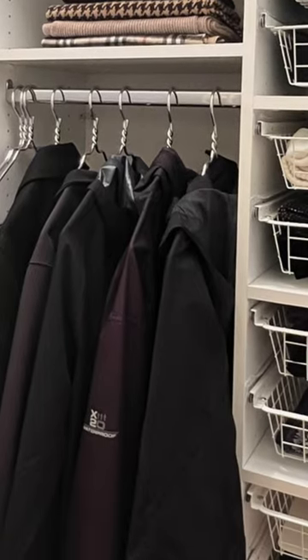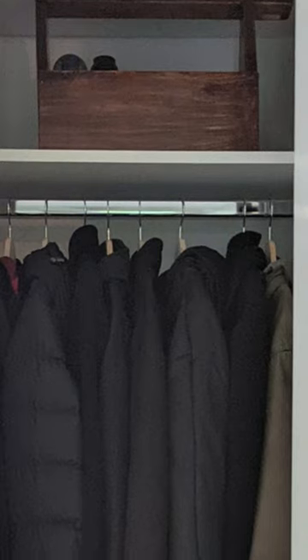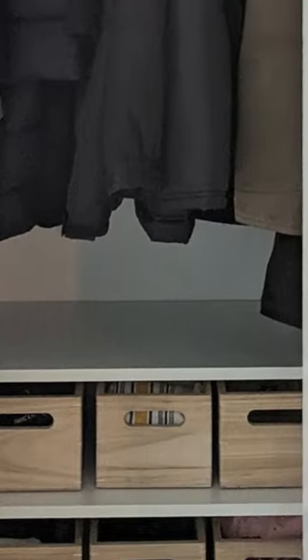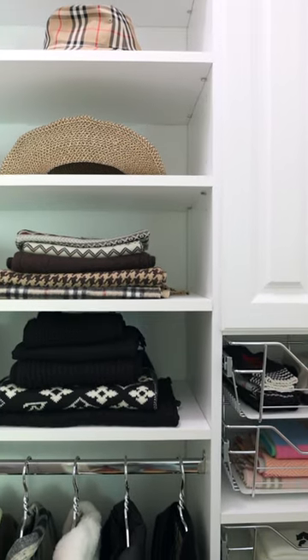With a wide range of choices in materials and design, St. Louis Closet Company can create a closet that is tailored to your home's decor and your specific needs. Our professional closet designers can help you maximize space while ensuring that every detail is thoughtfully considered.